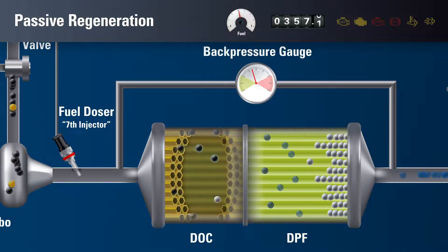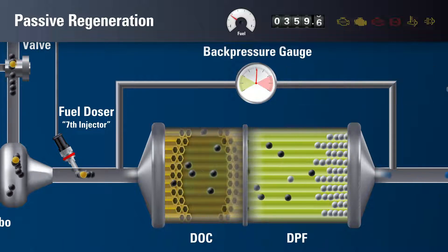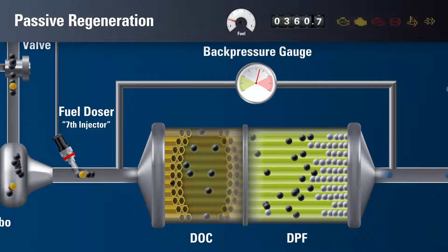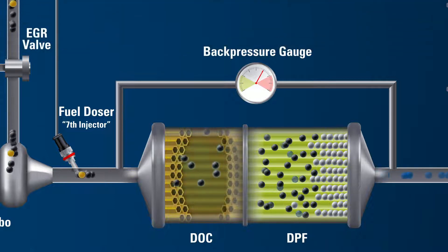This process is called passive regeneration. However, metallic ash from the engine oil remains in the filter and continues to accumulate. Passive regeneration is ongoing and minimally impacts equipment functionality. The hot exhaust dash light may come on during this process.